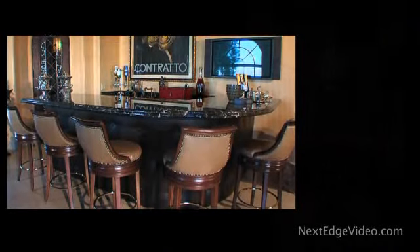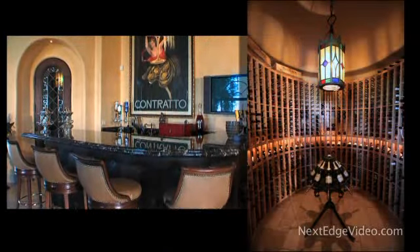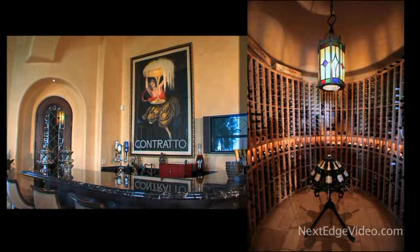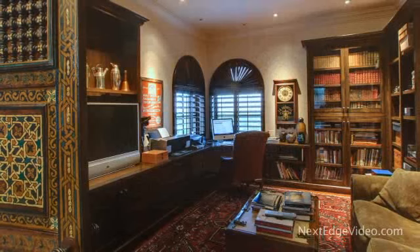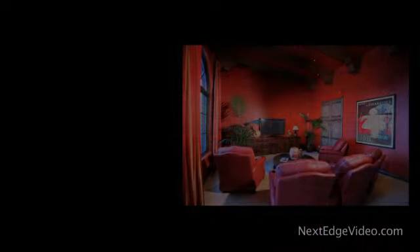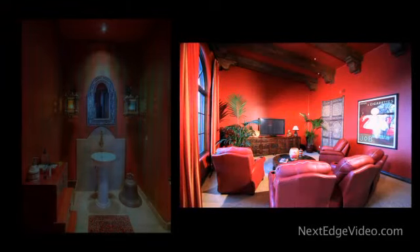An early 19th century leaded stained glass and copper fixture centers the 750-bottle wine room. Moroccan doors lend interest to the office and are also found in the home theater, while even a powder room showcases worldly design.